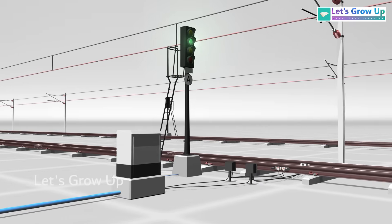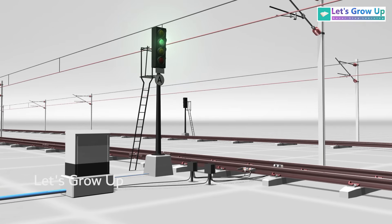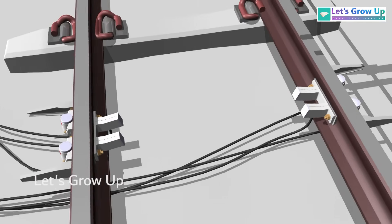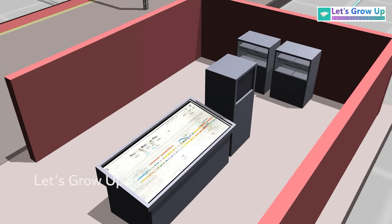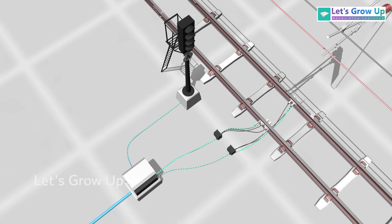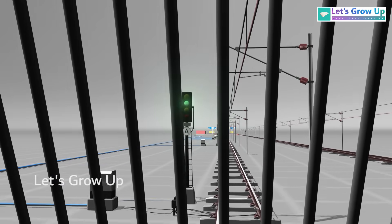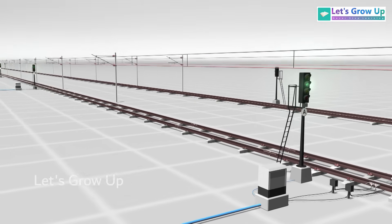Let's delve into a scenario to understand how the automatic signal operates. Observe the signals, axle counters, and the interlocking system. The axle counter evaluator boxes are connected to both signals and axle counters, creating an interconnected network. When a driver identifies marker A on the signal, signifying it's an automatic signal, if the route or track is clear, all signals show a green color.